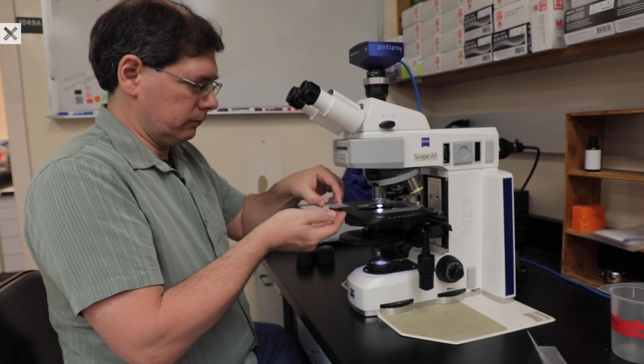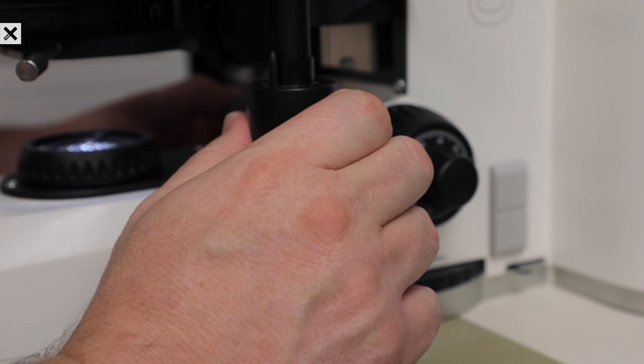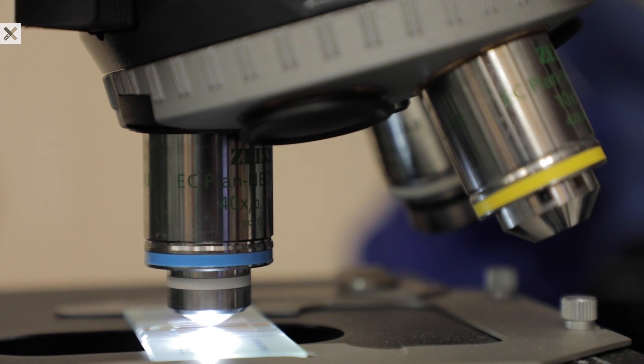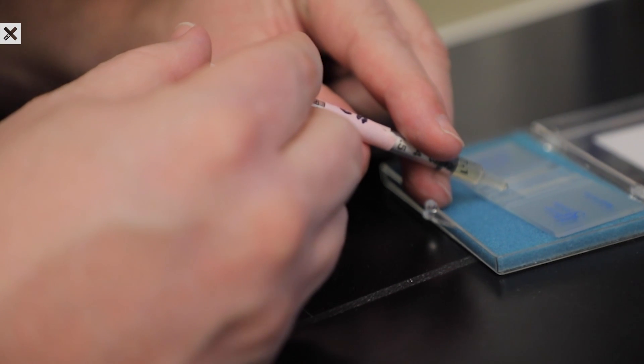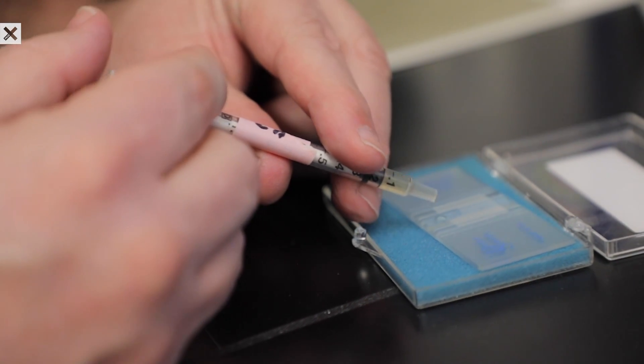So we needed a microbiologist. We needed to know what would happen to this material if we put it down into the earth. My name is Scott Hamilton-Bream. I'm an associate professor of microbiology at Southern Illinois University Carbondale. My focus is with extreme organisms, or extremophiles — organisms that live in extreme environments.